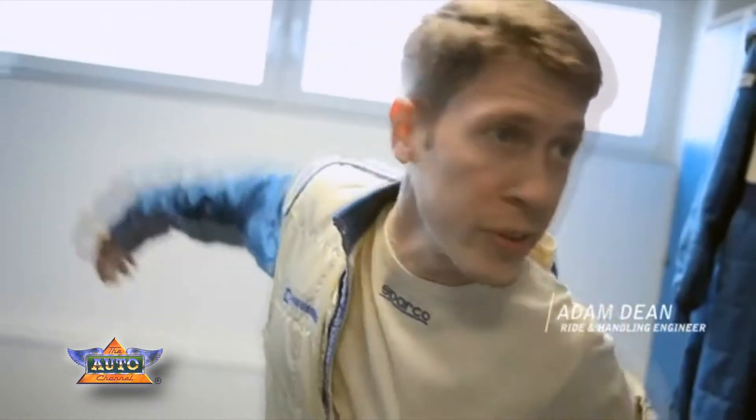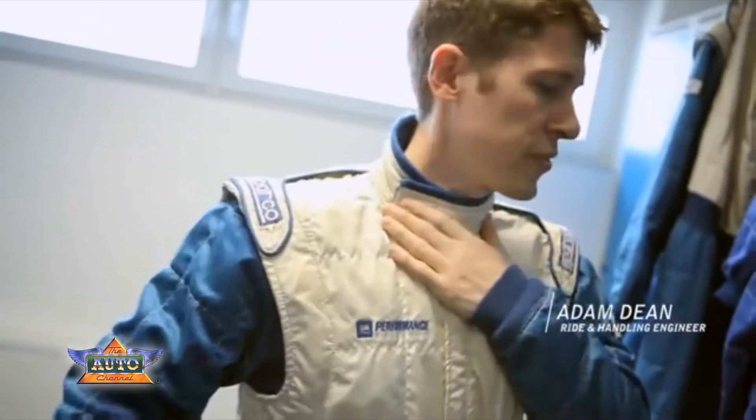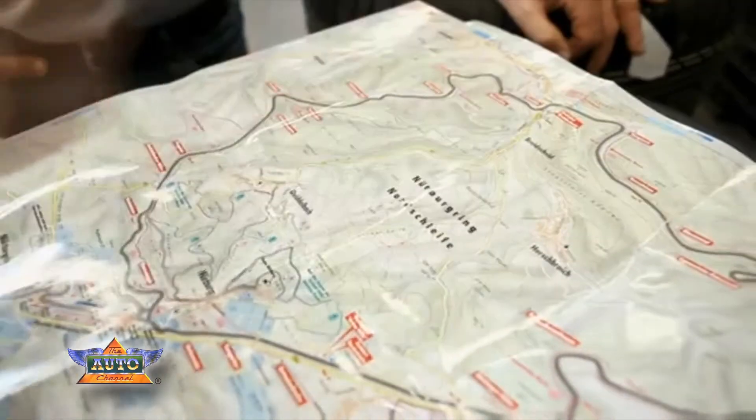The car is taking shape very well. It's running good lap times, and we're ready to go out and go even faster. There's no other facility in the world like this. You can accomplish more in one lap around the ring than you can running probably a dozen tracks in the U.S.